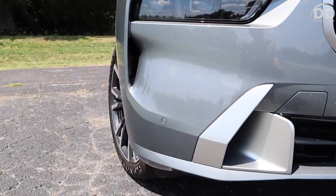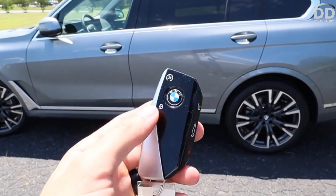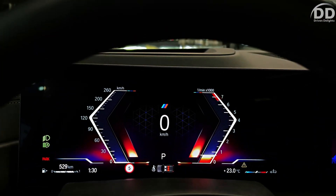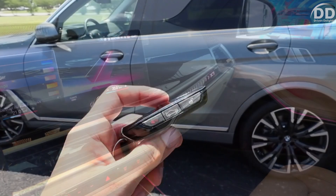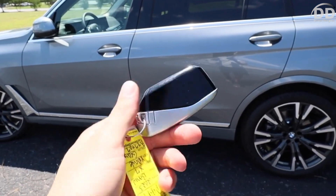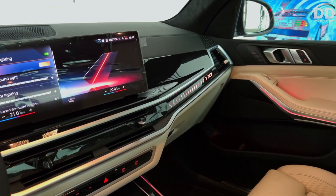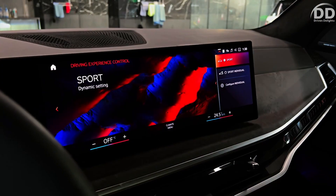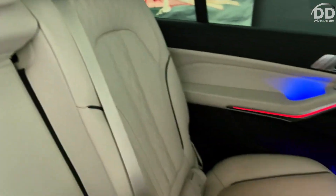The 2024 BMW X7 kicks off at $82,095 and can reach up to $153,095 contingent on the chosen trim and options. Despite our admiration for the twin-turbo V8's impressive power and performance, we suggest opting for the X7 XDrive40i. This variant comes equipped with appealing standard features such as 4-zone climate control, a panoramic sunroof, power-adjustable front seats with memory settings, heated front seats, a power tailgate, and more.